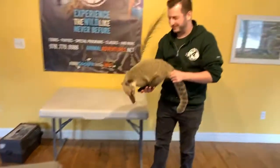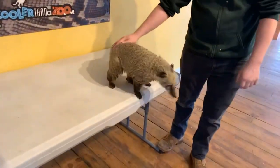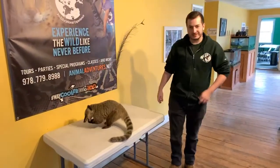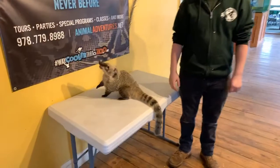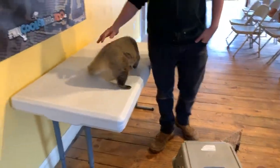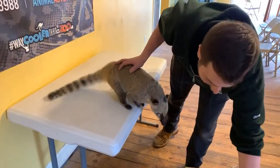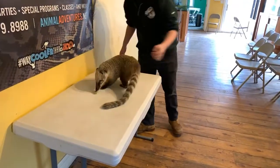This is Buffy, and Buffy is a coati. Coatis are super awesome animals — they are members of the raccoon family. A big difference between coatis and raccoons is when they're active. Coatis are diurnal, meaning they're awake during the day, while raccoons are much more nocturnal — awake at night. You're going to find coatis mostly in Central and South America, but you can also find them in parts of the southern United States, like Texas, where coatis will sometimes make an appearance.